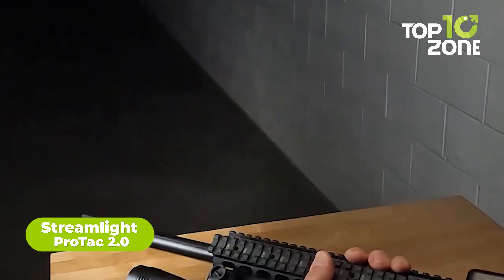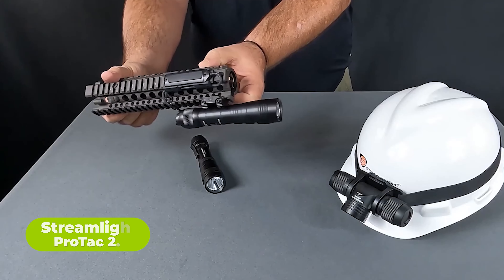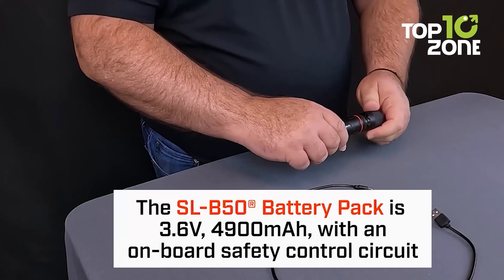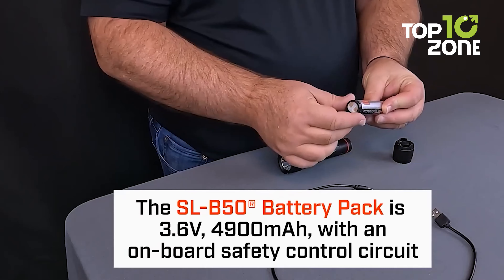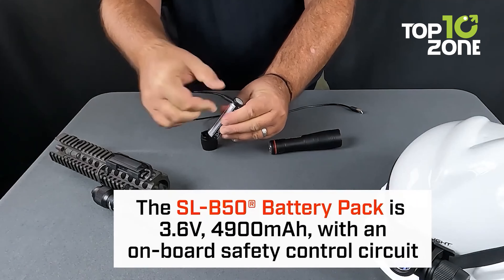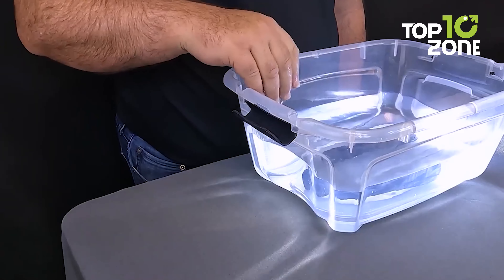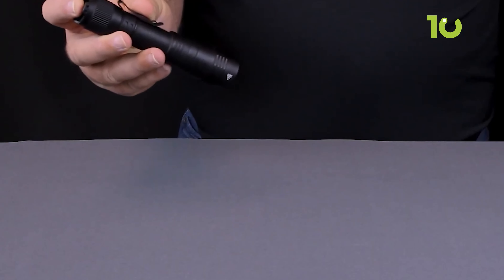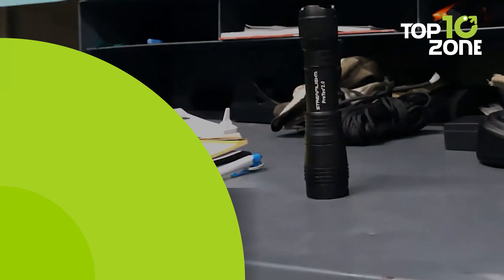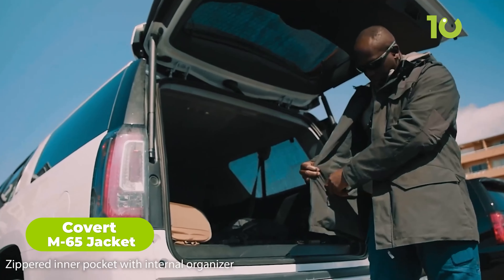The ProTac 2.0 is a top-performing flashlight designed to handle any tactical situation. It is compact, lightweight, and capable of producing a peak 2,000 lumens without compromising runtime. The flashlight is powered by Streamlight's new B50 battery pack, a next-generation battery that can be charged from both inside and outside using a USB-C port. Its IP67 rating ensures the ProTac is reliable even in extreme weather conditions, making it a great option for outdoor enthusiasts and professionals.